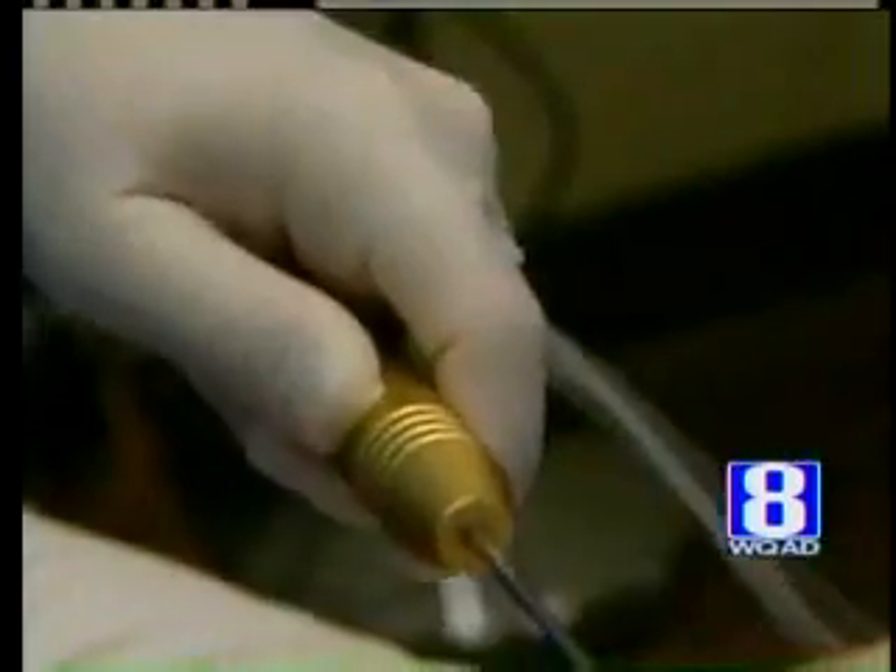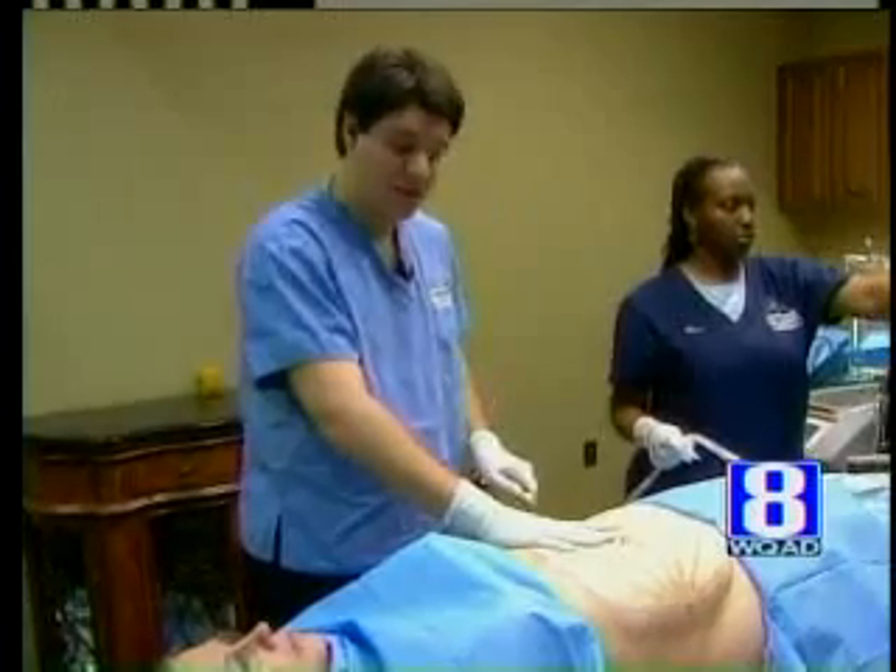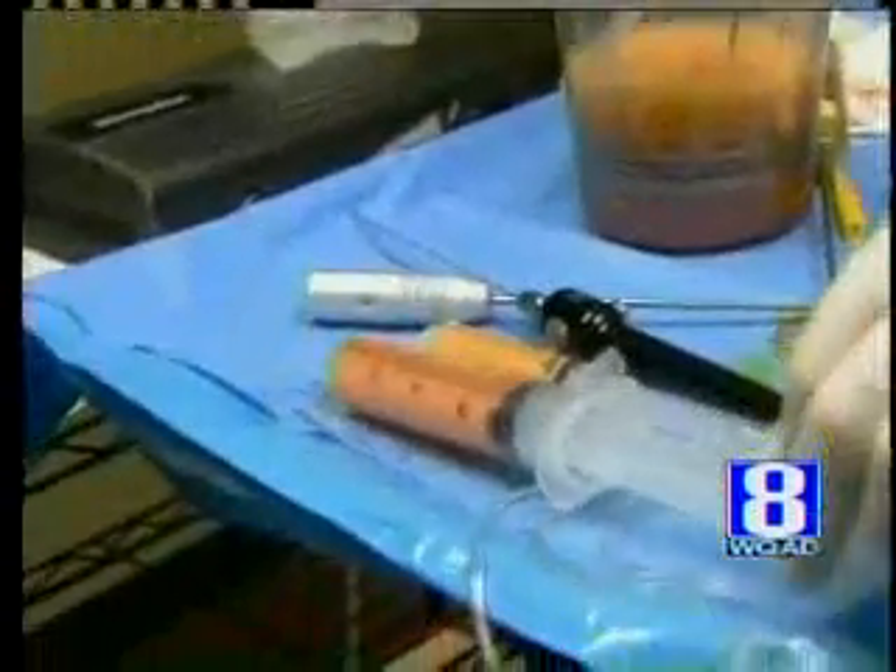Instead of using harsh motions to dislodge fat, the water gently breaks it up. The way I can describe it is almost like playing the violin — very gentle. The instrument sucks out the fat. Dr. Bassett uses a laser to tighten skin and melt away leftover fat. It is pure fat.